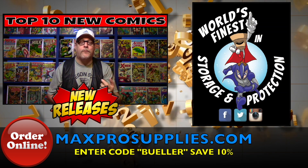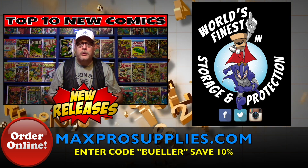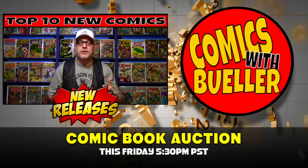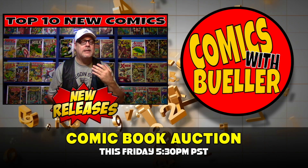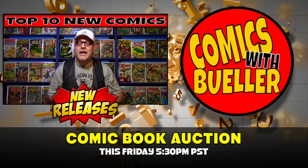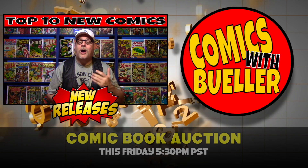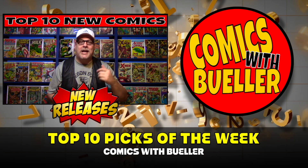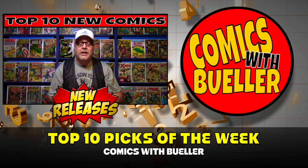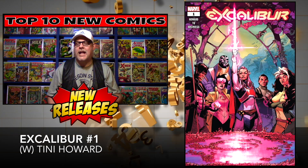Don't forget to go to Max Pro Supplies for all your comic book supply needs — enter the code Bueller at checkout and you save 10%. I also want to remind you guys we are doing an auction this Friday night, November 1st, at 5:30 PM Pacific Standard Time. A ton of great books — you're definitely going to want to be there. I'm all jacked up on coffee, so let's take a look at my top 10 picks for October 30th, 2019.